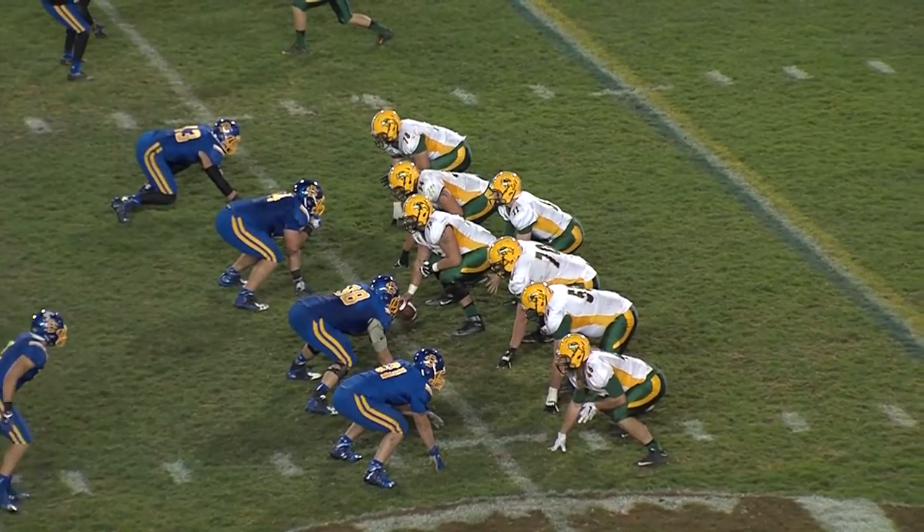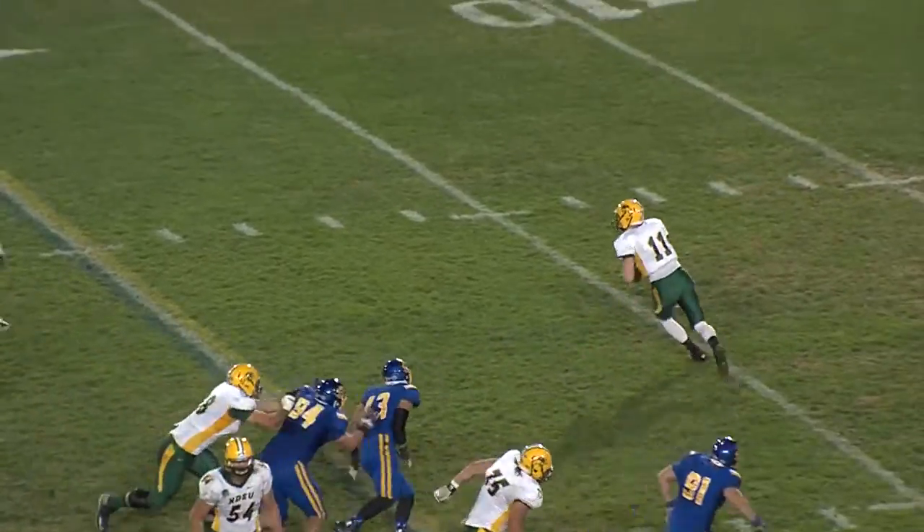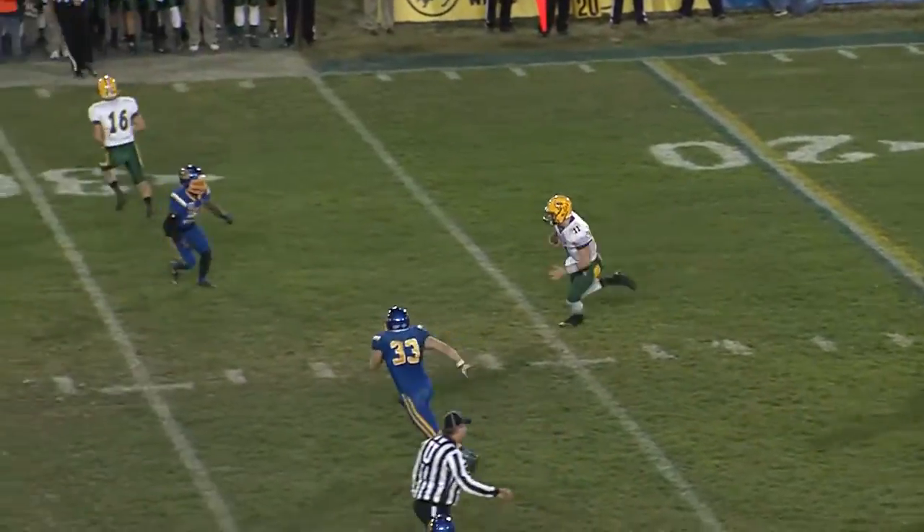Final score in Brookings: North Dakota State 28, South Dakota State 7. The Bison win the marker in 2015.